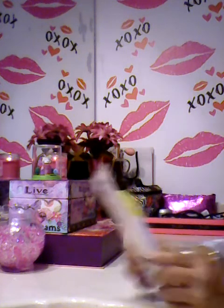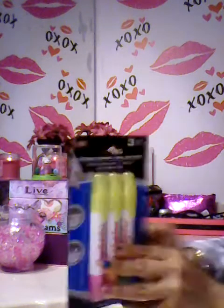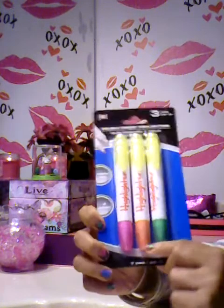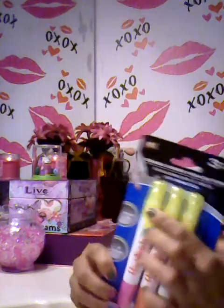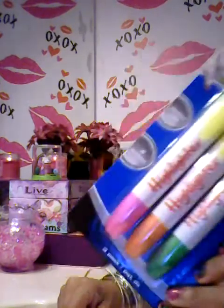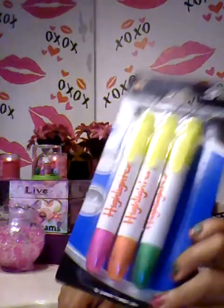Then I found these highlighters — they have double-ended highlighters. At the bottom you have pink, orange, and green, and at the top you have yellow, which is like the standard highlighter color. I thought those were really cute; my boys can use them and so can I.